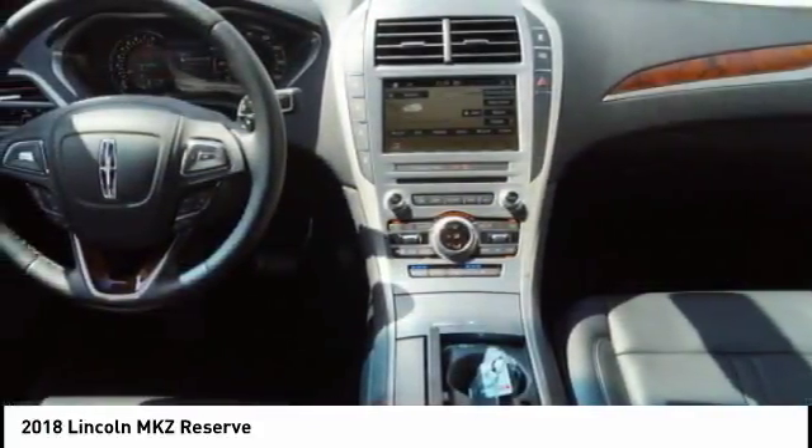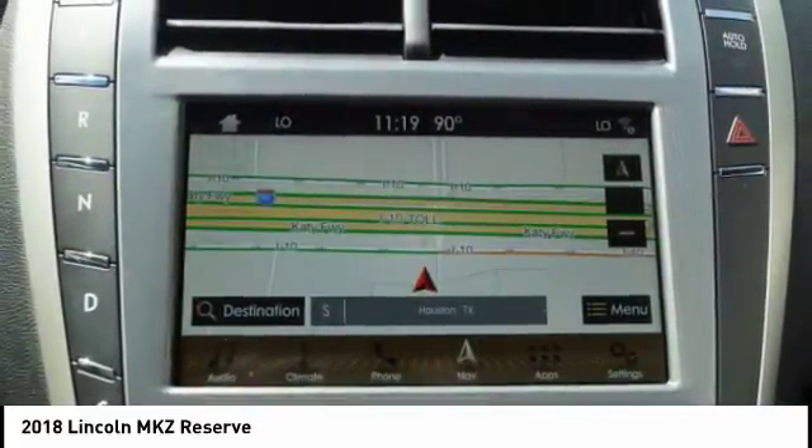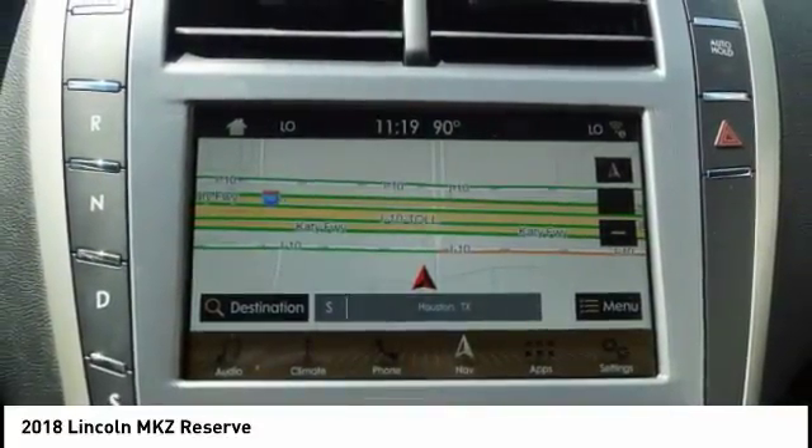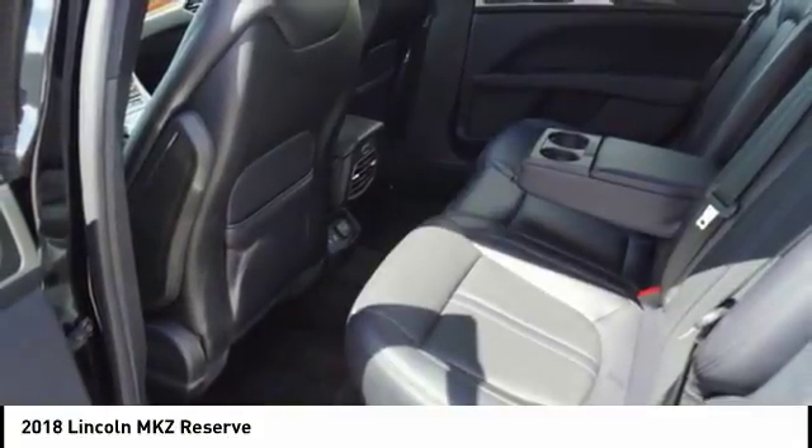Add that to the clean modern interior with standard features including rich leather, exotic wood, and a sophisticated assistant that responds to the sound of your voice. And you'll see the MKZ offers a new dimension of luxury.